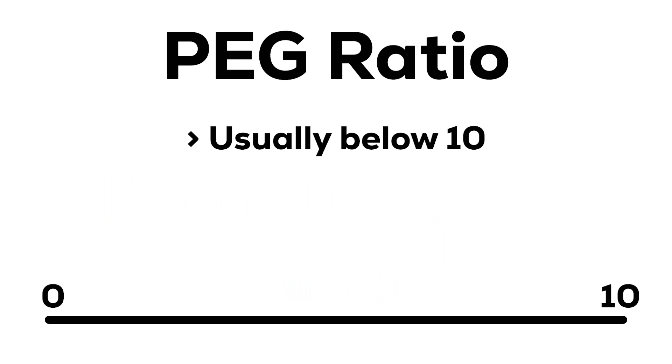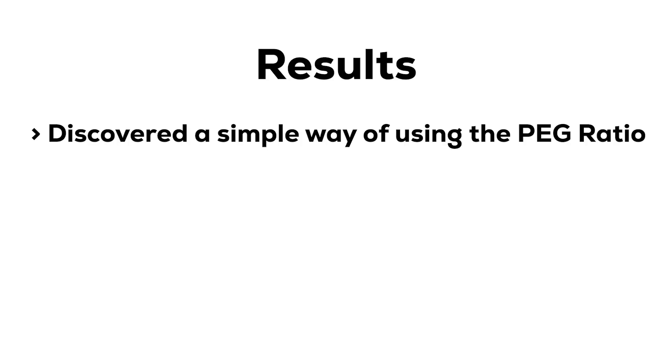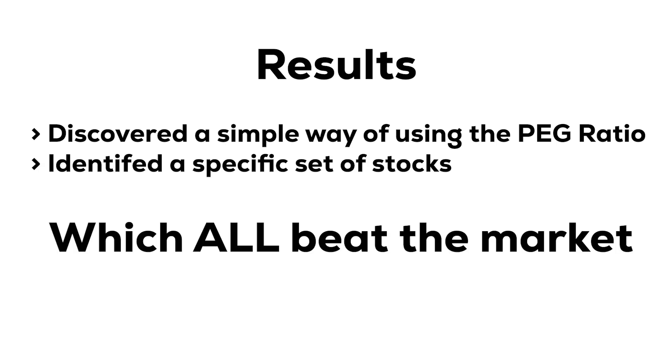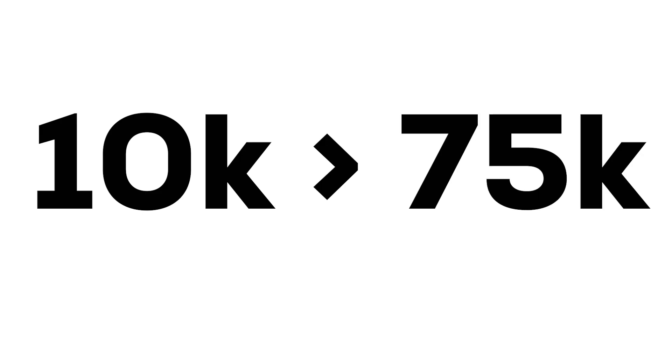But if you want to find those really special stocks, you need to know exactly what number you're looking for. So that's precisely what I set out to do in my analysis, which led me to discovering a simple way of using this ratio that identified a specific set of stocks which all beat the market over a 5 year period, with an average growth rate of 244%. That's the kind of growth that can turn 10 grand into 75 grand over a 10 year period.